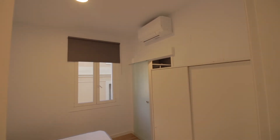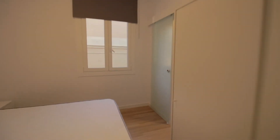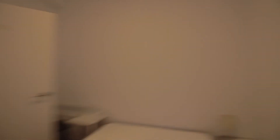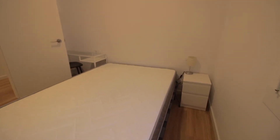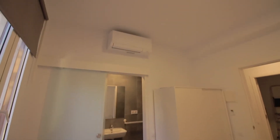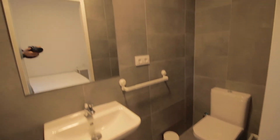Laundry area, which is a little messy right now so we won't see it, but there are washing machines there. Bedroom number five with its double bed, wardrobe, AC unit, and the desk with the chair behind the door, little night table with lamp, and its own ensuite bathroom — toilet, sink, mirror, and shower.